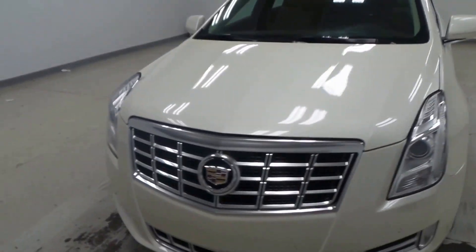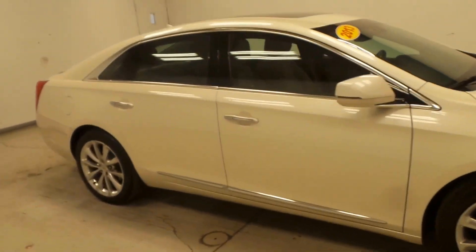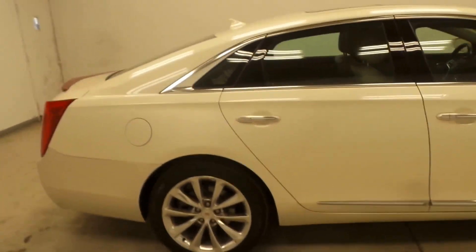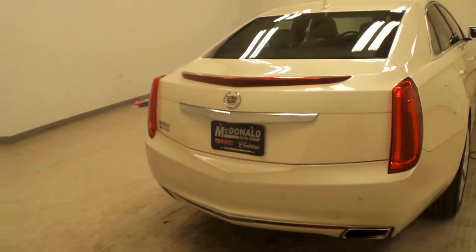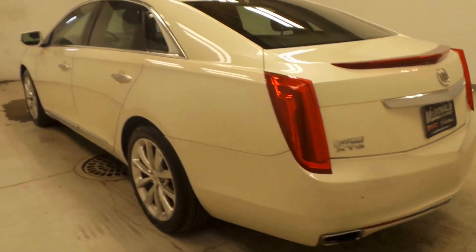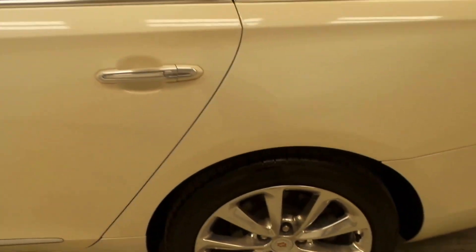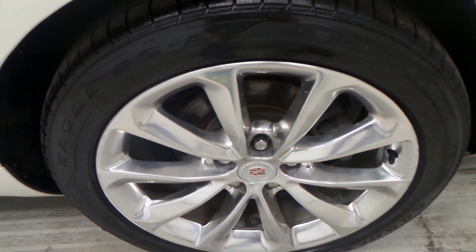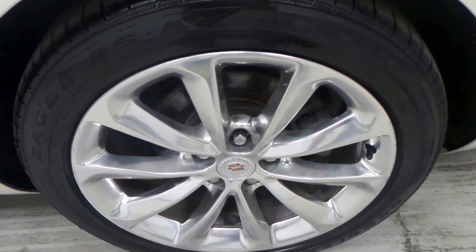All right ladies and gentlemen, we have a 2013 Cadillac XTS, and this is a nice one. White in exterior color, super clean, very sporty rear right there. The tire has like-new Goodyear Eagle RSA tires.